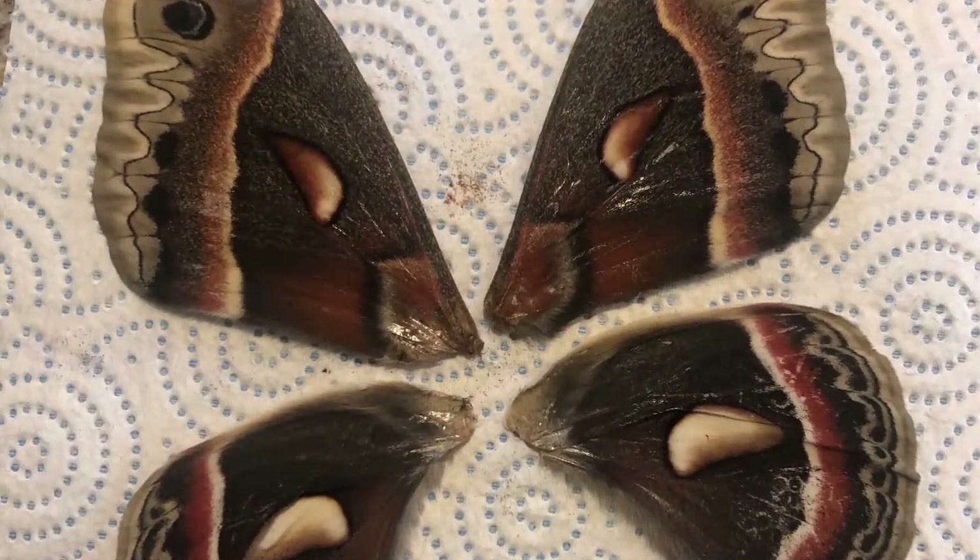This moth flew into our window one night. It was attracted by the light in the room and my cat was very happy to be able to watch it. Do you see how much bigger it is than the other moths in the window? This moth is called a Prometheus moth and once it emerges from its chrysalis it only lives four more days. Its wings are so huge — I've never seen anything like it before — and then one day we found its wings on the ground and they look like this.